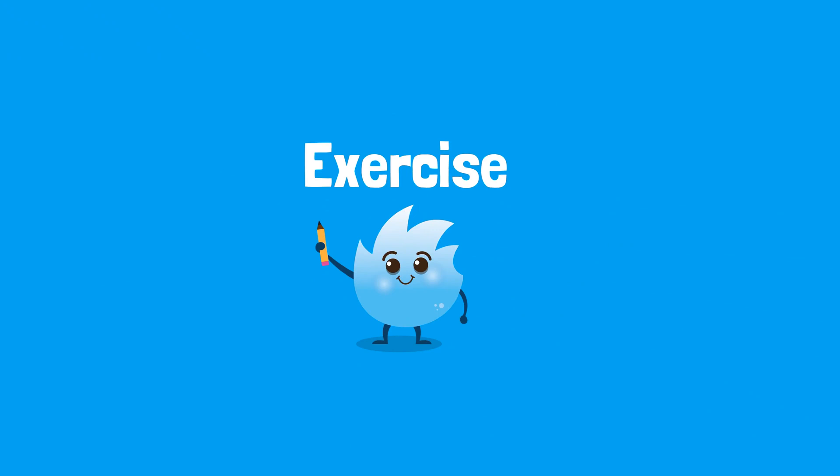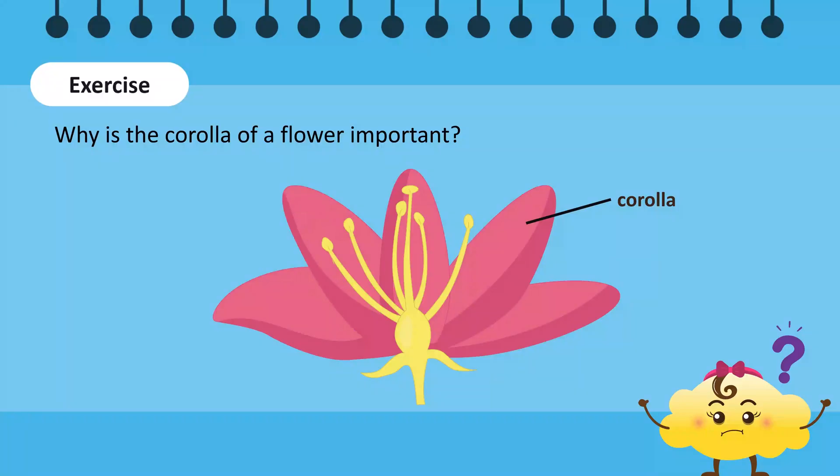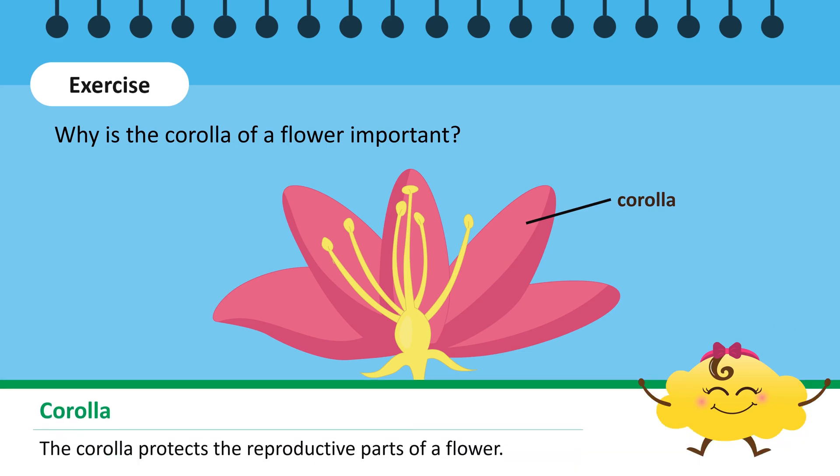Let's do a short activity. Why is the corolla of a flower important? The corolla or petals of a flower are important because they protect the reproductive parts, such as the androecium and gynoecium.